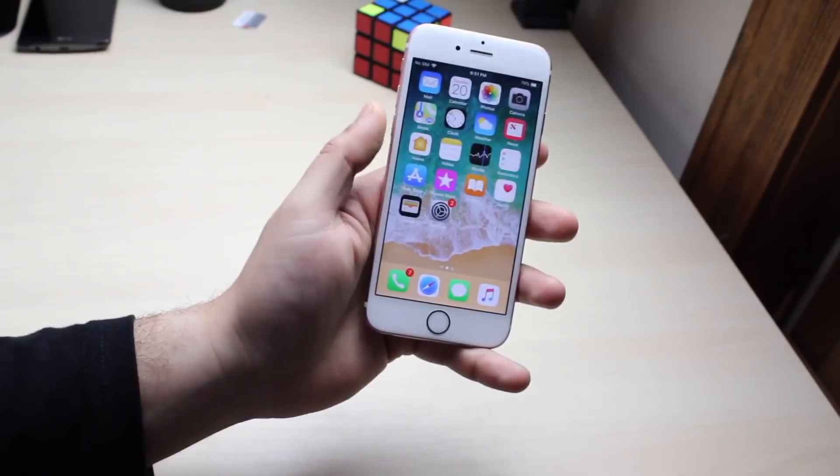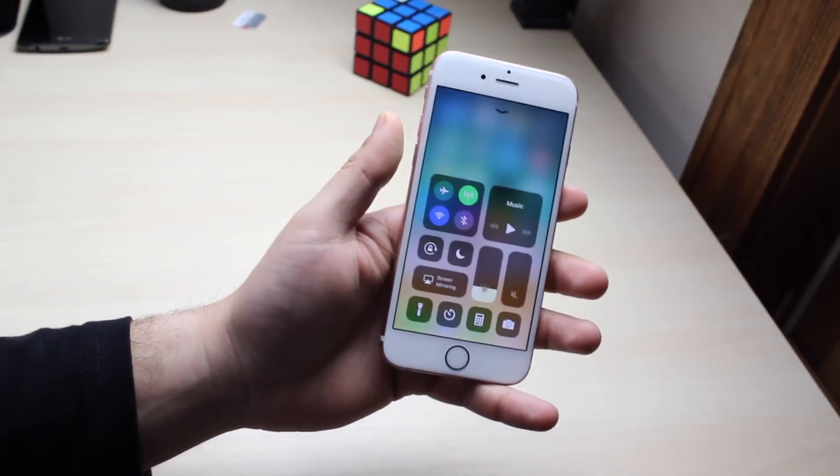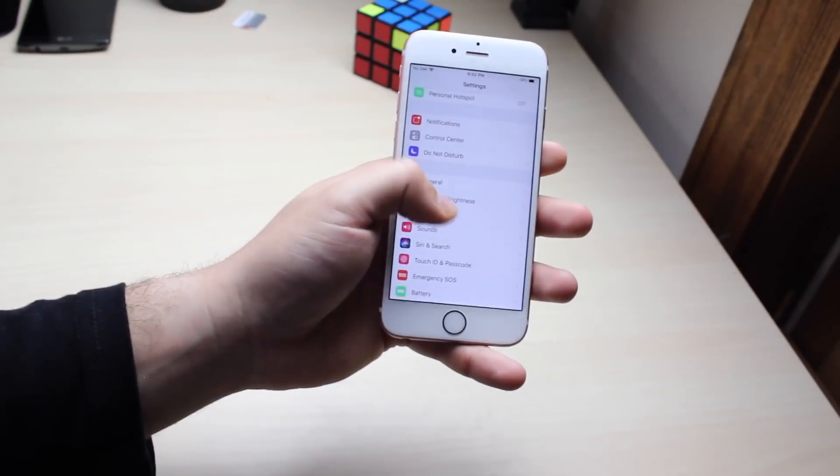AirPlay 2 has also been removed from this beta. I've never used AirPlay so I don't even know what the hype is — I think you just stream your device to a different thing? I have no idea. It doesn't really matter to me, but if it does matter to you, then I'm sorry.